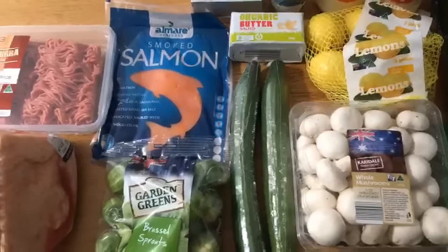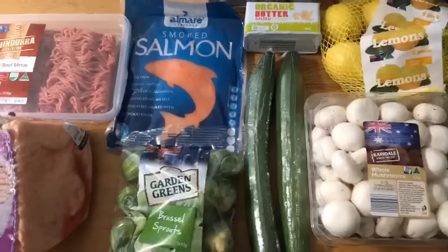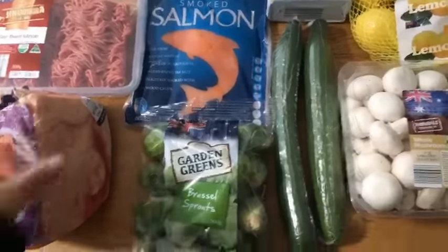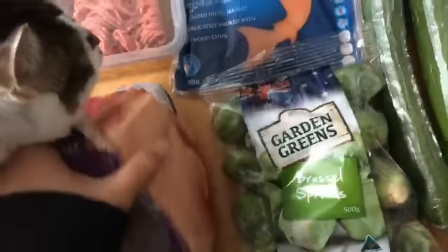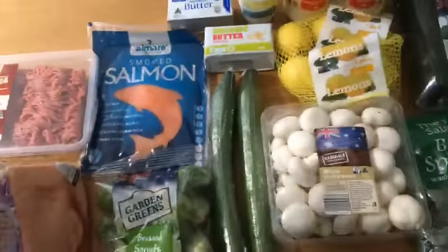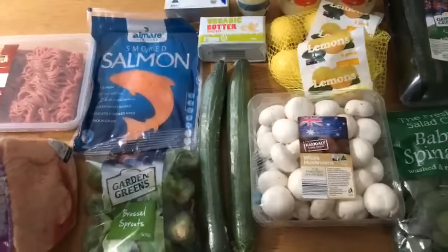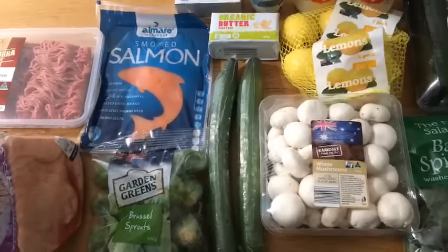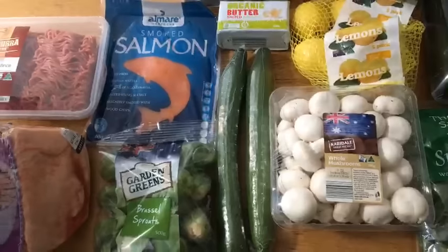I'm not sure exactly how much this cost because I also got heaps of stuff for my kids — they don't keep keto — and a whole lot of things for the house, so I didn't break down the cost. The meat was the most expensive item at $11.25, and the beef mince was a couple of dollars. I do a massive shop at Coles and then just fill in the blanks at ALDI. Thank you so much for watching — see you again soon, bye!